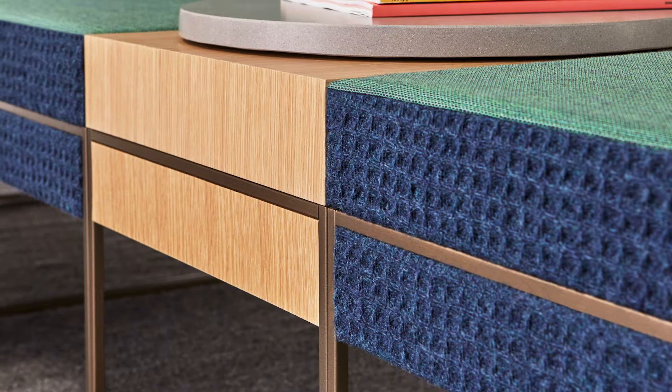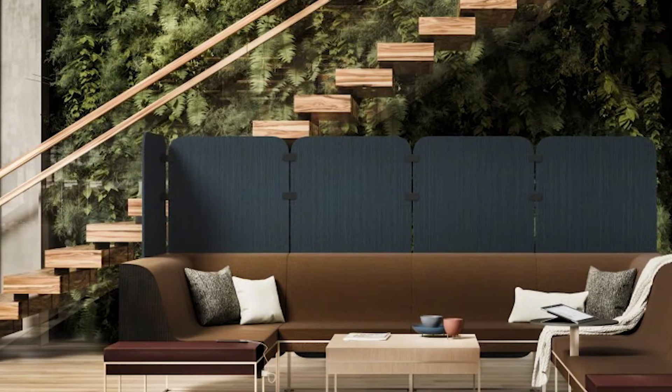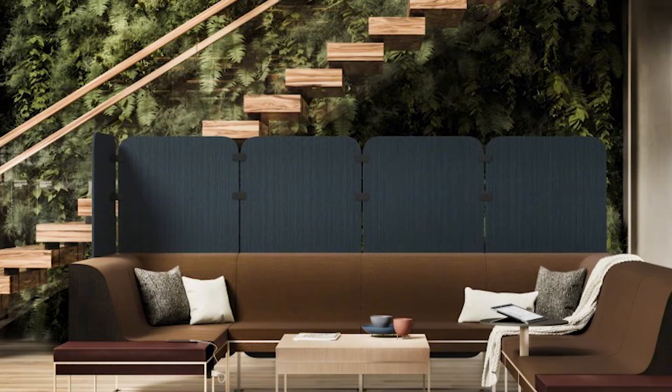There's also the ability to provide flexibility on having it be private or more open with screens that can get attached to the back of the lounge system.